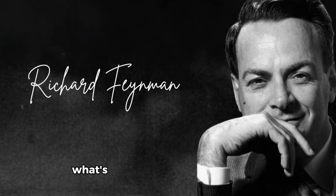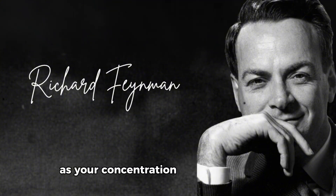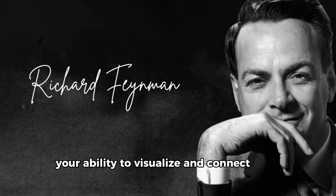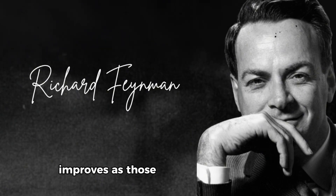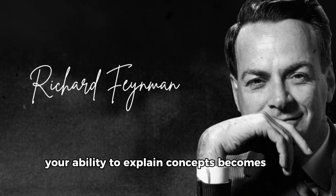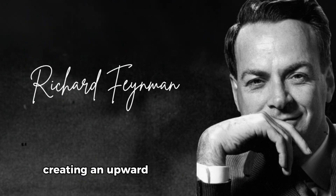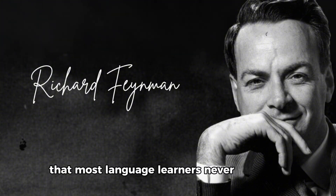What's fascinating about this method is how it creates a virtuous cycle of accelerated learning. As your concentration muscle strengthens, your ability to visualize and connect words directly to experiences improves. As those connections strengthen, your ability to explain concepts becomes more fluid. Each element reinforces the others, creating an upward spiral of rapid improvement that most language learners never experience.